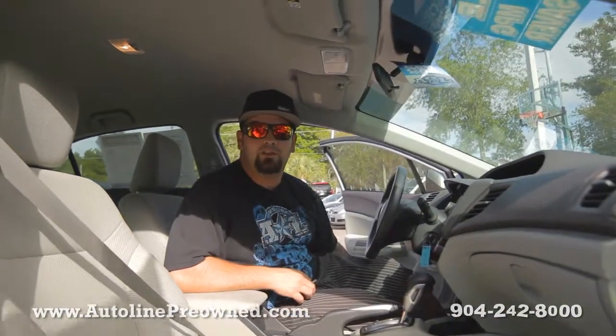If you need to save money on gas like all of us do, you need to schedule a test drive in our 2012 Civic and let Autoline show you an alternative concept in car buying.